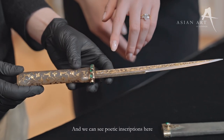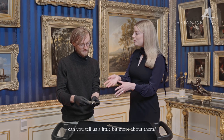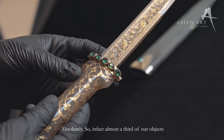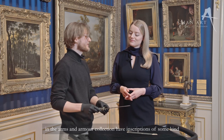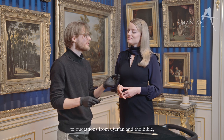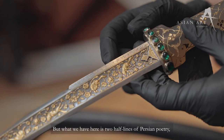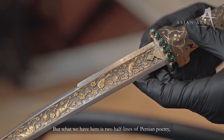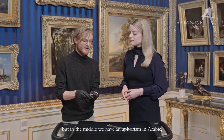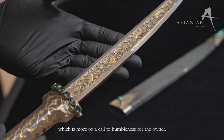And we can see poetic inscriptions here. I know you studied Persian and Arabic — can you tell us a little bit more about them? Almost a third of our objects in the Arms and Armour collection have inscriptions of some kind, ranging from poetic inscriptions to quotations from the Quran and the Bible, and then all the way to signatures and marks of ownership. What we have here is two half lines of Persian poetry, and they're a declaration of loyalty. But in the middle, we have an aphorism in Arabic, which is more of a call to humbleness for the owner.